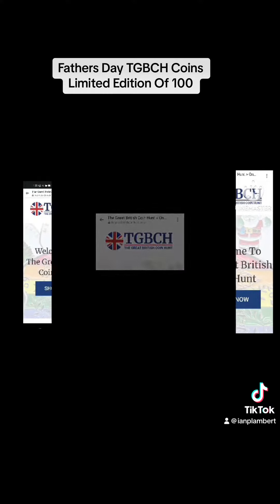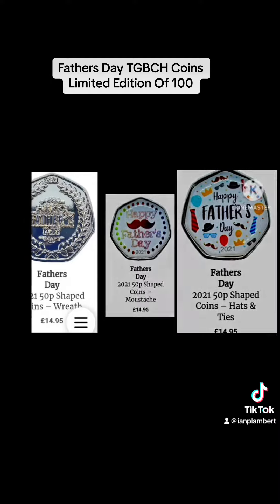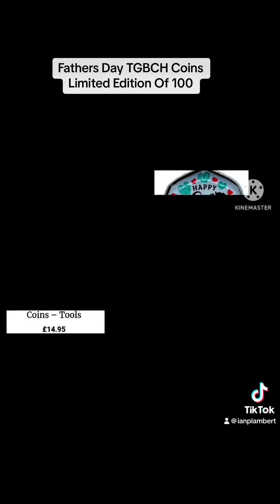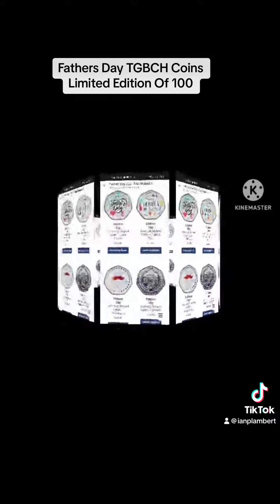Introducing the TGPCH Father's Day Coins, the perfect addition to any coin collector's collection. These stunning 50p shaped tokens are not only beautifully designed, but they are also made in limited quantity, making them a very rare find.